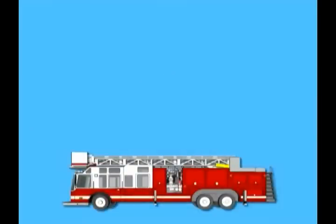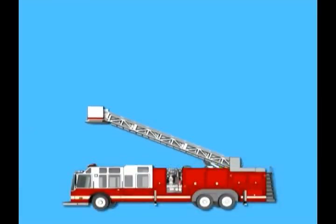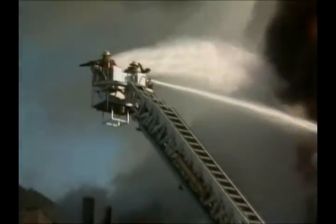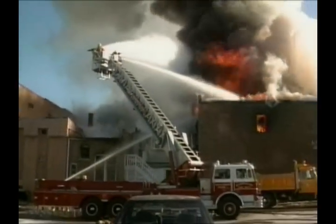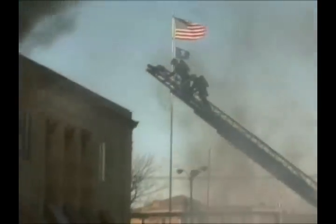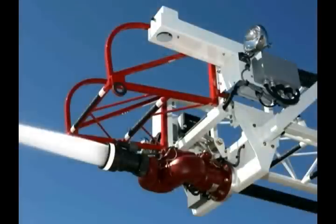The ladder truck carries a large folding ladder that can extend to more than 100 feet in the air. Many times, firefighters need to get high above the fire to properly put it out or to rescue people from the upper floors of buildings. Underneath the ladder is a pipe that carries water to be sprayed from the very top.